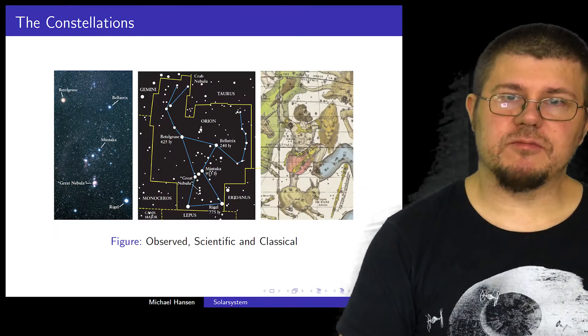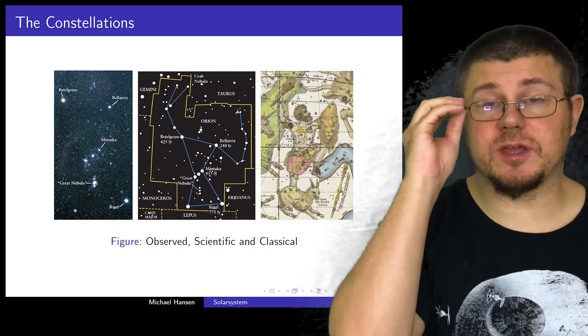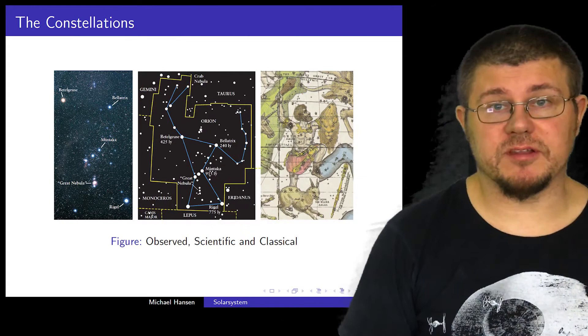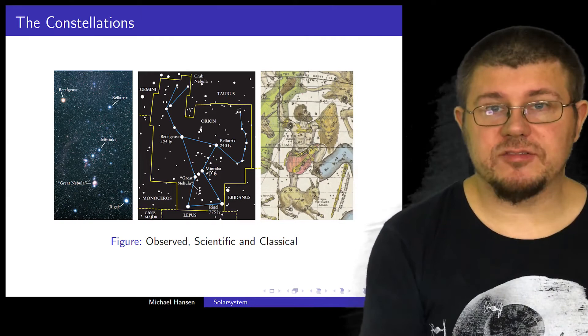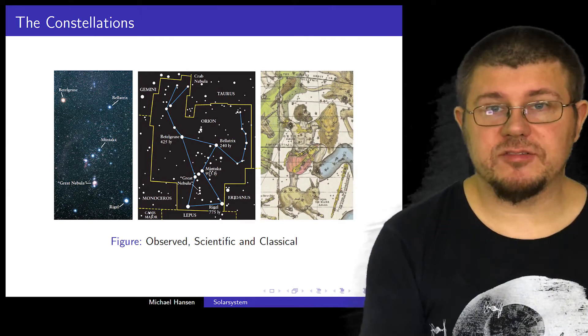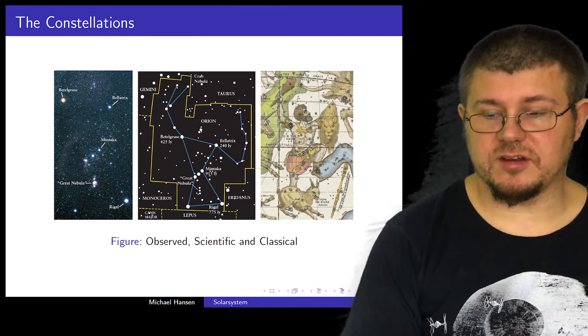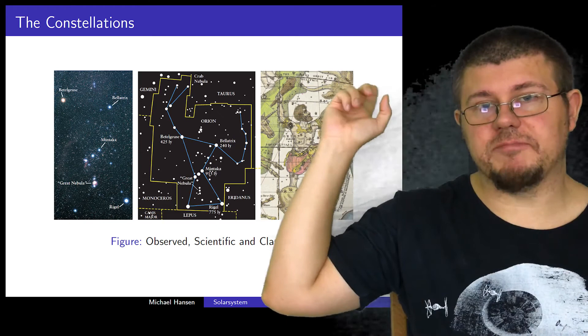Let's go into the constellations now. When we talk about constellations, we have three different ways we can talk about them. Over here we have the observed constellations — that is how you would look at them when you go out in the night sky. The scientific constellations are a bit different because they don't represent any given shape, but more subdivide the night sky into different areas. When we say an object like this case belongs to Orion, it simply means that it is found within those yellow lines encompassing the Orion constellation. And finally, you have the classical or historical constellations.